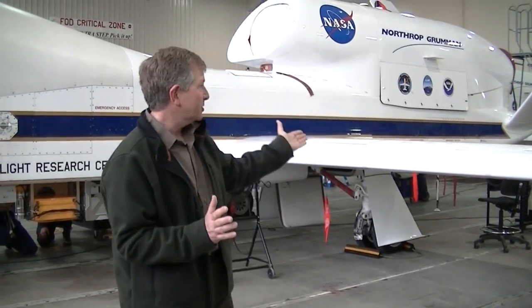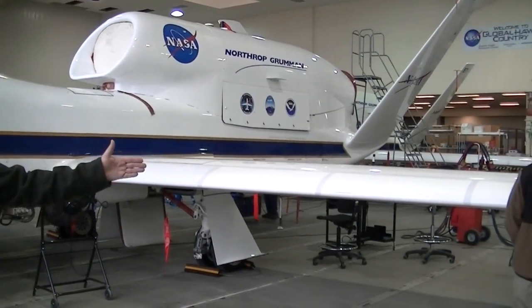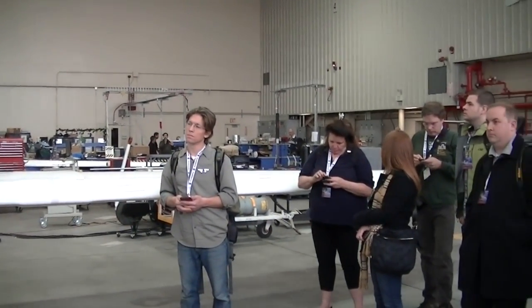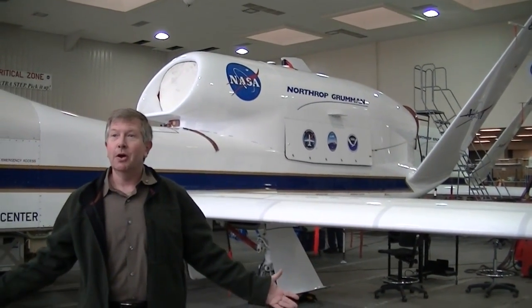Question: What makes the aircraft able to travel 30 hours at a time? This airplane was built largely out of composite materials, so it's a lighter weight airplane. It has a 116-foot wingspan, and that wing is mostly fuel tank — half the fuel fits inside the wing, the other half in two tanks in the center fuselage. When this aircraft takes off, over half of its weight is fuel. The engine is a very efficient Rolls Royce that only burns 81 gallons an hour. Put that together and you get 30 hours of endurance.